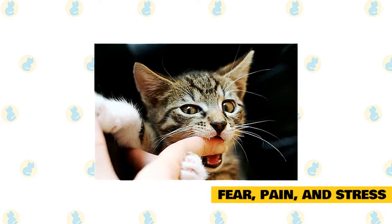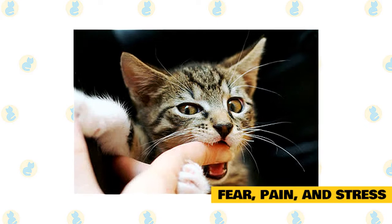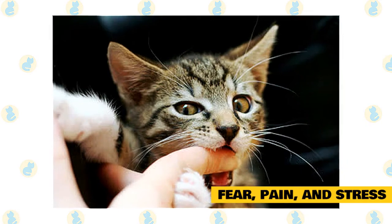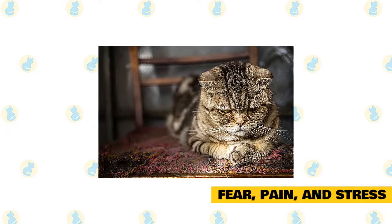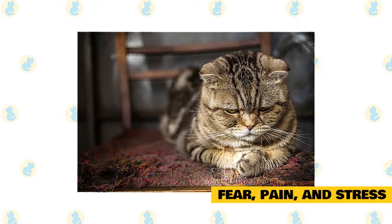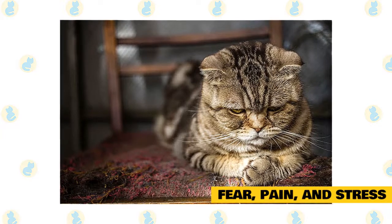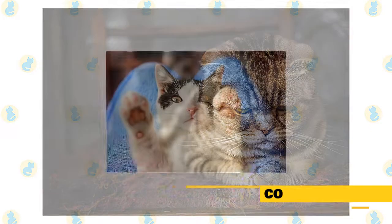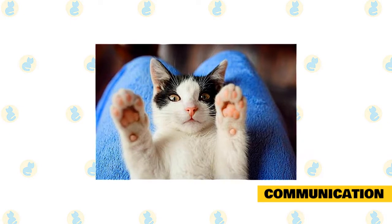If your cat is suddenly biting when they haven't before, it is most likely pain related. Cats are experts at hiding pain, so he may not show any other signs that he's hurting. Any sudden change in behavior including biting should be addressed by a veterinarian immediately. Know your cat and recognize his needs — cats are stressed when they are hiding constantly, over-grooming, not using the litter box, hissing, growling, or trying to bite. If your cat is constantly stressed to the point of biting, talk to a certified cat behavior consultant or your veterinarian.